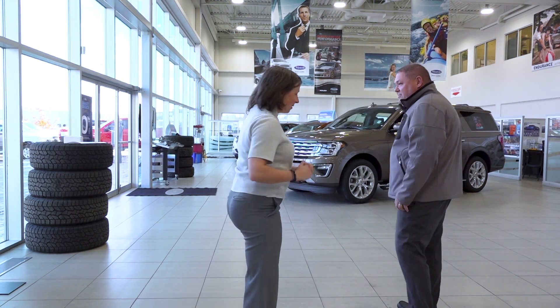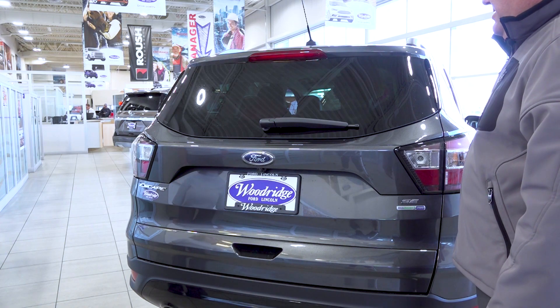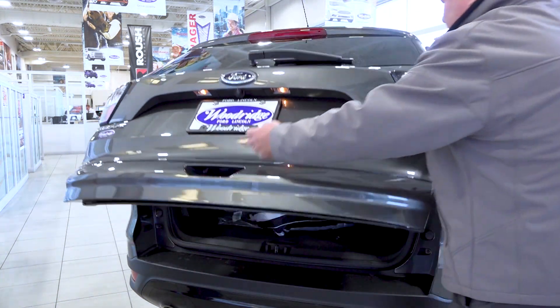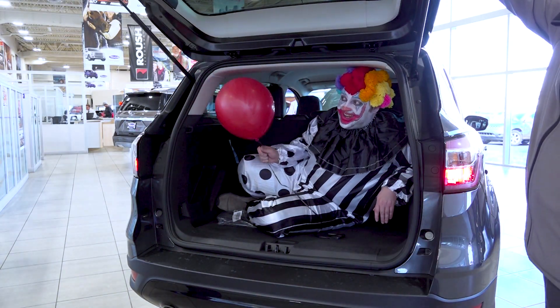Great, I've got one right over here in the showroom. One of the great features and benefits of our 2018 Escape is how much trunk space we have here — there's room for 99 red balloons.